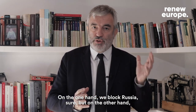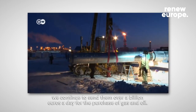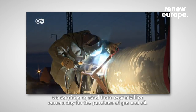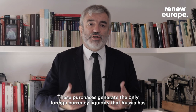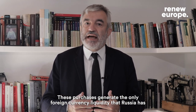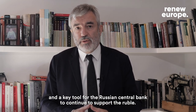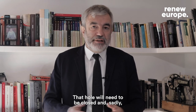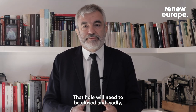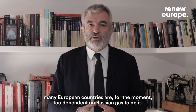On the one hand, we block Russia's reserves, but on the other hand, we continue to send them over a billion euros a day for the purchase of gas and oil. These purchases generate the only foreign currency liquidity that Russia has, and a key tool for the Russian central bank to continue to support the ruble. That hole will need to be closed, and sadly, many European countries are, for the moment, too dependent on Russian gas to do it.